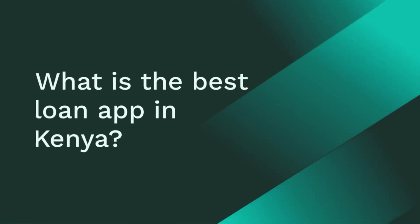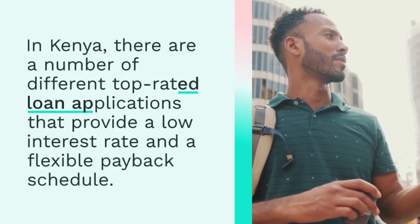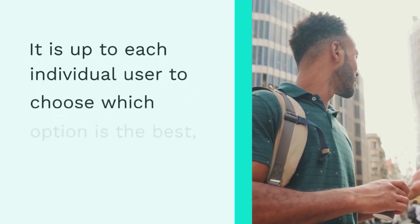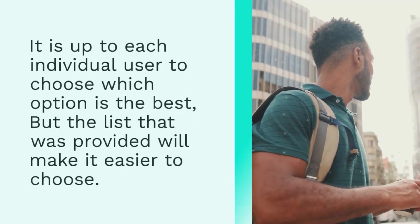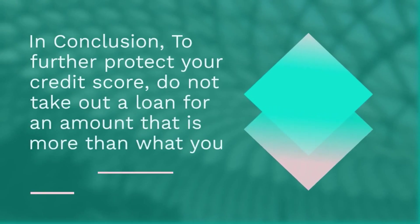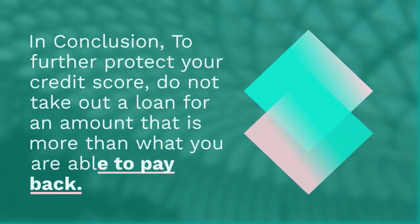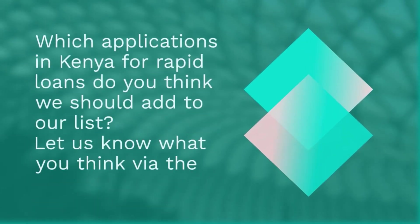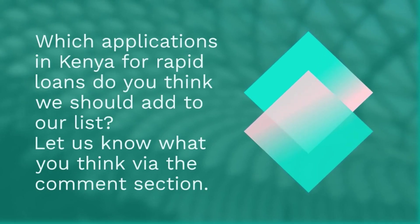What is the best loan app in Kenya? In Kenya, there are a number of different top-rated loan applications that provide a low interest rate and a flexible payback schedule. It is up to each individual user to choose which option is the best, but the list provided will make it easier to choose. In conclusion, before agreeing to the terms of the loan, it is strongly recommended that you take your time going through one of the previously listed applications. To further protect your credit score, do not take out a loan for an amount that is more than what you are able to pay back. Let us know via the comment section what more mobile applications in Kenya for rapid loans you think we should add to our list.